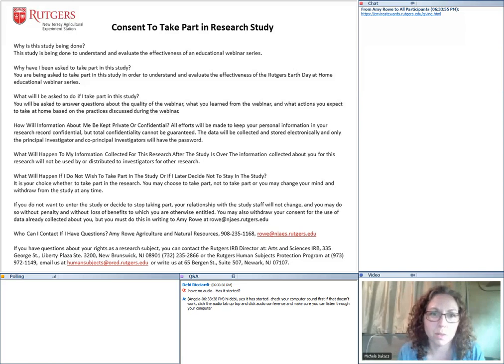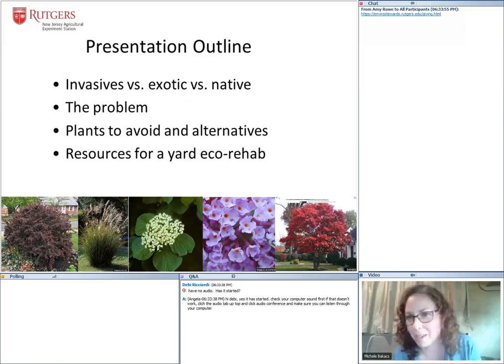Now we'll go on to look at pictures of plants. Here's the outline: we're going to get on the same page with terminology around what 'invasive' means, talk about why invasive plants are a problem in New Jersey, then go through our 'plant this, not that' section where I'll give you some alternatives, and then give you some resources for doing what I call an eco-rehabilitation on your yard if you choose.